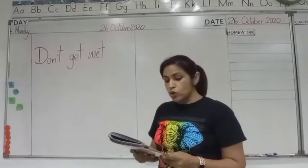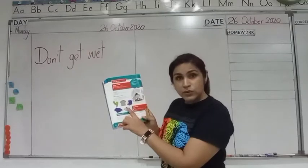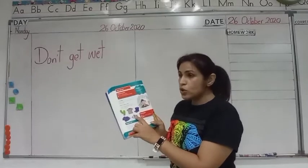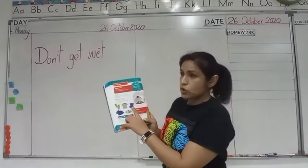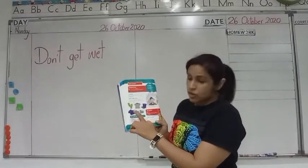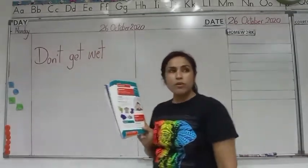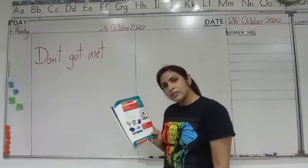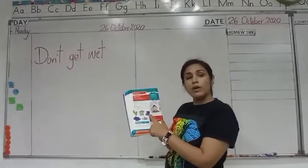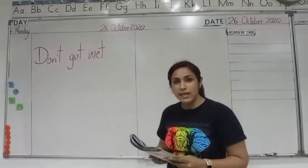Which clothes would you wear in the rain? What do you think? Would you wear mittens in the rain? You need woolen mittens and gloves during rain? No, they will get wet. You should wear gumboots so that your feet do not get wet, and you wear a waterproof jacket like a raincoat. You can even wear slippers if you are not very worried about your feet getting wet. But if you do not want to get wet in the rain, then you should wear gumboots and a raincoat.